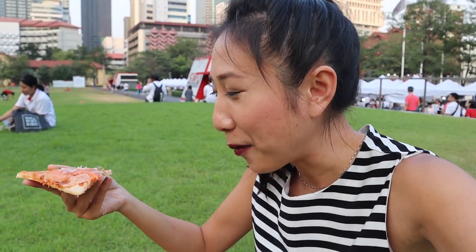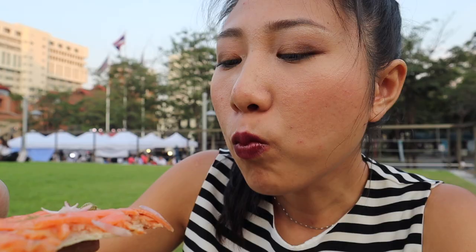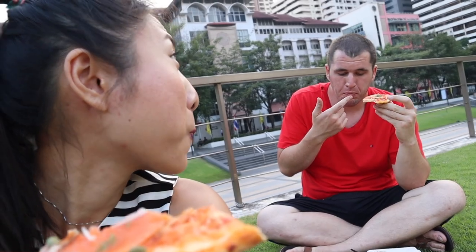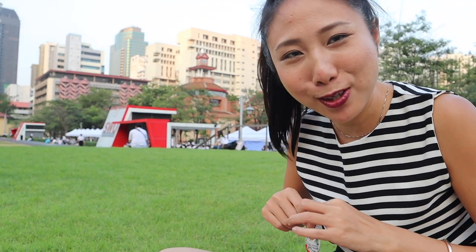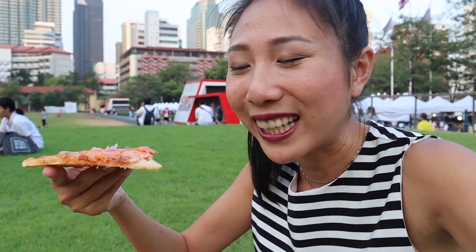We're gonna try it international style first — just plain like this, without the tomato sauce or ketchup and stuff. So good, try it! Now I'm going to show you the Thai way of eating pizza. Usually Thai people eat it with ketchup — can you believe that? I can't believe it and I live here!